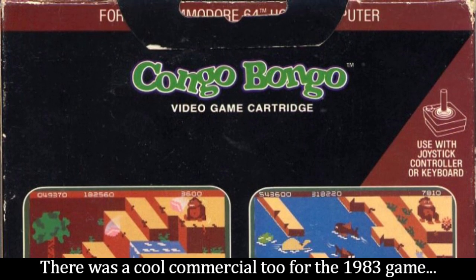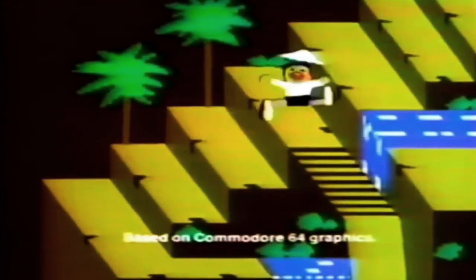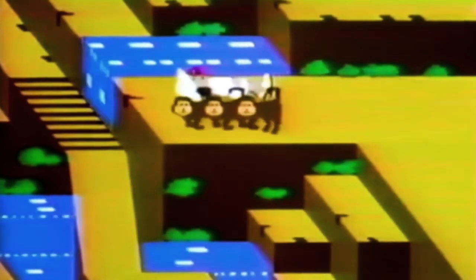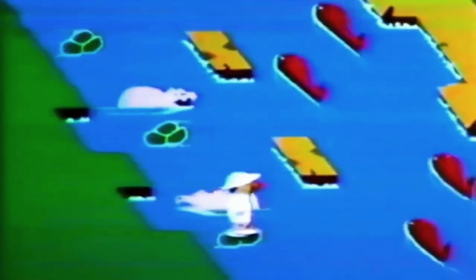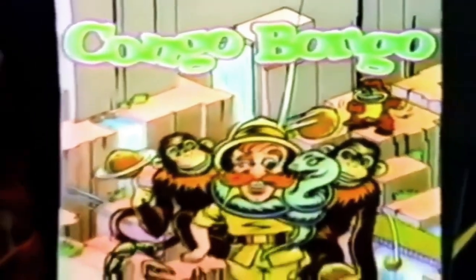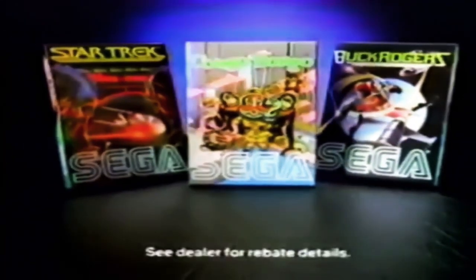There was a cool commercial too for the 1983 game. A funny thing happened when I started to play Congo Bongo. These nuts are crazy. Who are these guys? Fellas, let's not get carried away. Oh, no! Maybe I'll go for a swim. On second thought, maybe I'll go for a walk. Lady, this is a one-way street. Hey, that's the guy I've been looking for — Congo Bongo. Buy it now and save $5 on Star Trek or Buck Rogers. Now that should put a smile on your face.